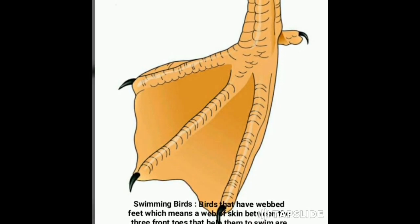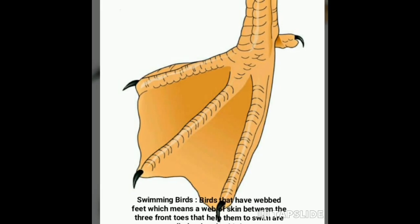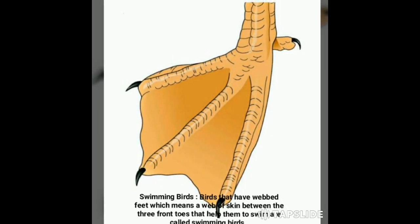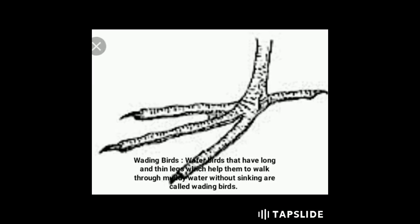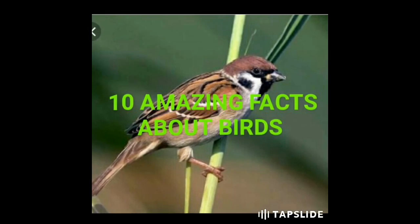Swimming birds have webbed feet, meaning a web of skin between the three front toes, which help them to swim. Examples include ducks and geese. Wading birds have long and thin legs which help them to walk through muddy water without sinking. Examples include cranes and herons.